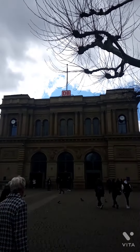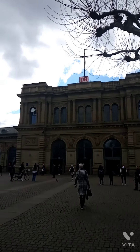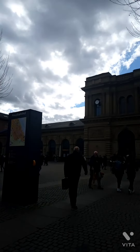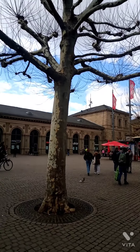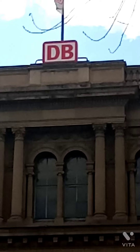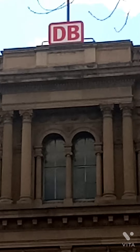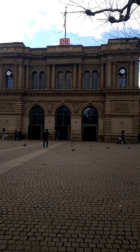This is the train station in Mainz. It looks like that from the outside, and as you can see, that's DB, which stands for Deutsche Bahn — it means German train. So let's go and have a look inside.